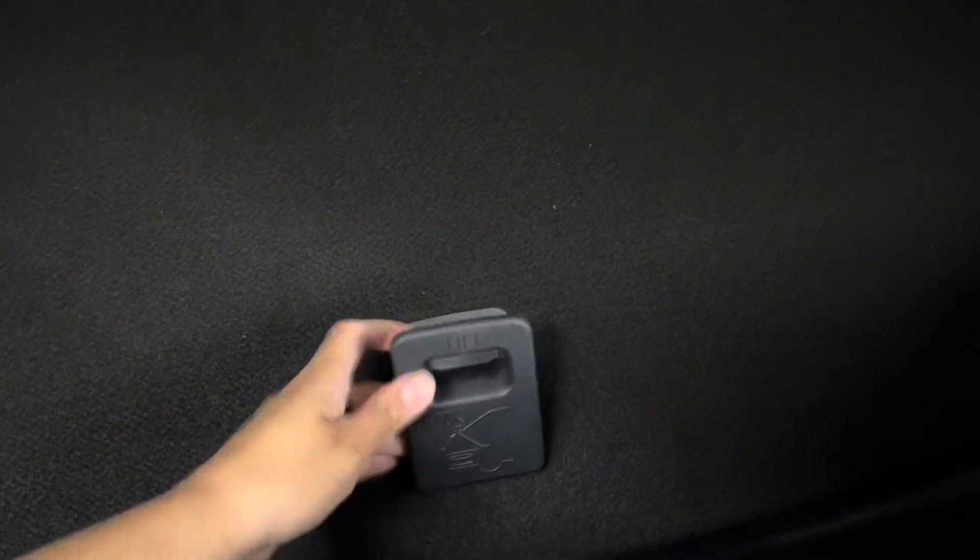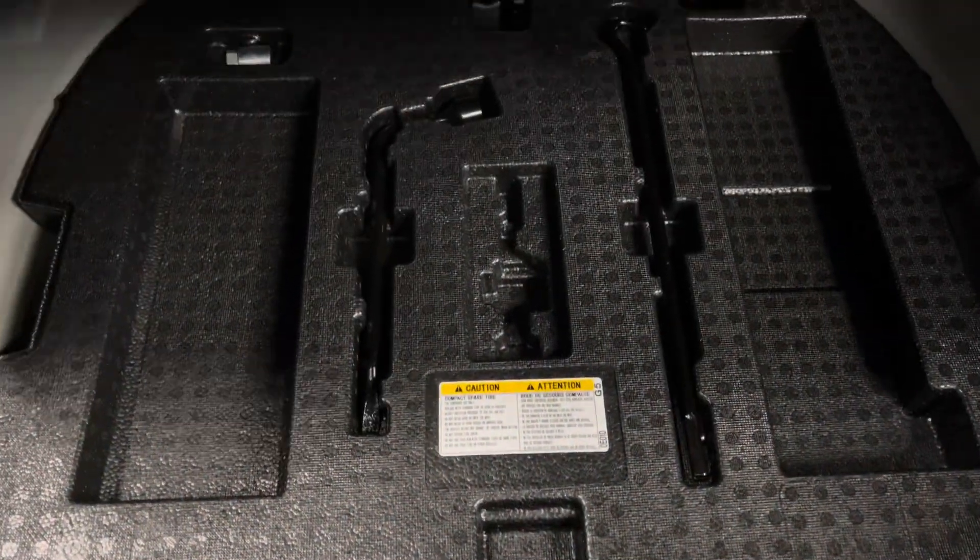You have a spacious trunk and underneath you have your tools and a spare tire. Your trunk is manual closing.